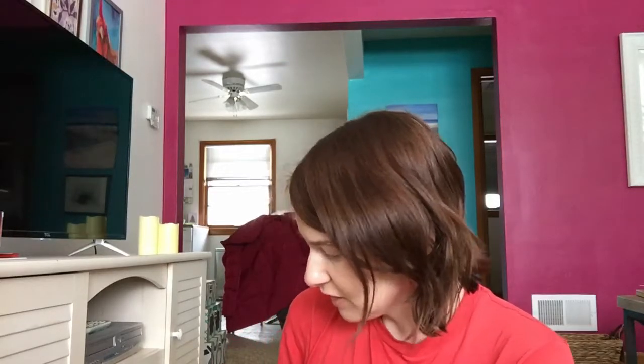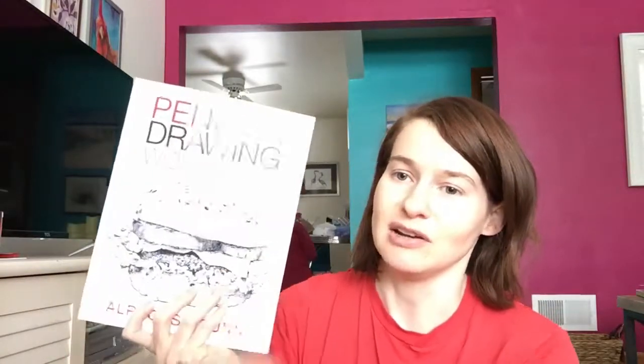The first book I have is kind of a workbook, actually — Pen and Ink Drawing Workbook. As I've said on my channel, I've gotten interested in picking up ink drawing, so that's what this is all about. It gives you a lot of tips and tricks, techniques of different strokes, and has you do a lot of activities. As you can see here, some of them.